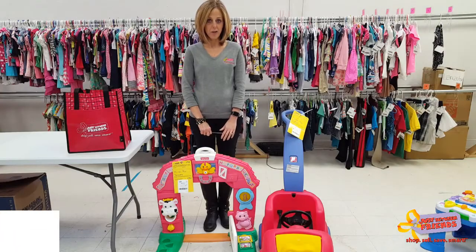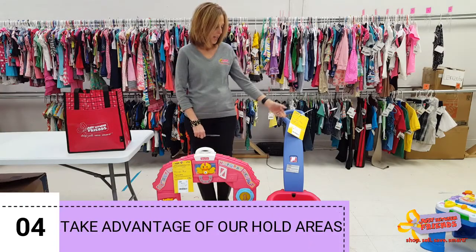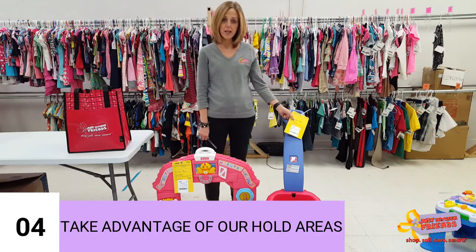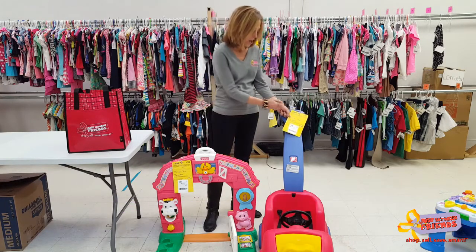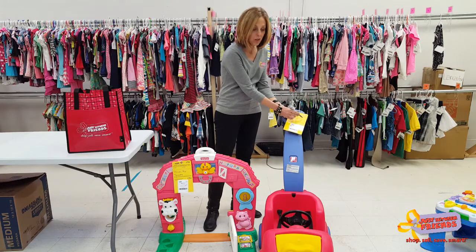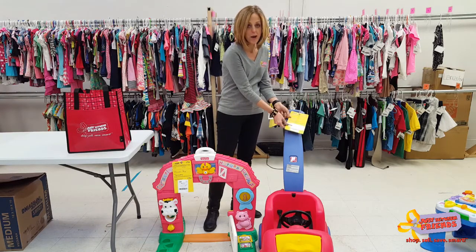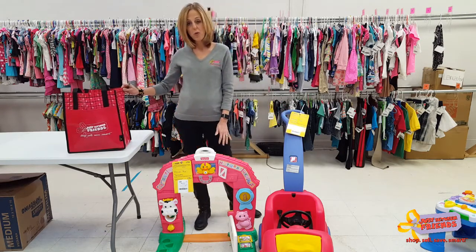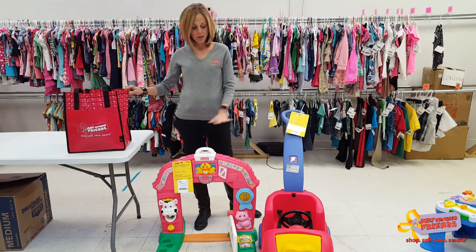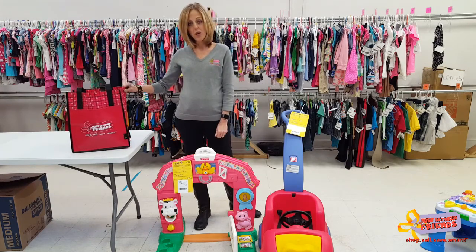We have two hold areas at the sale. The first one is for larger items — these items are designated with a yellow tag. If you see something like this that you wish to buy, you write your name and phone number on the tag, detach the bottom portion, pay for it, and then pick it up once it's paid for.